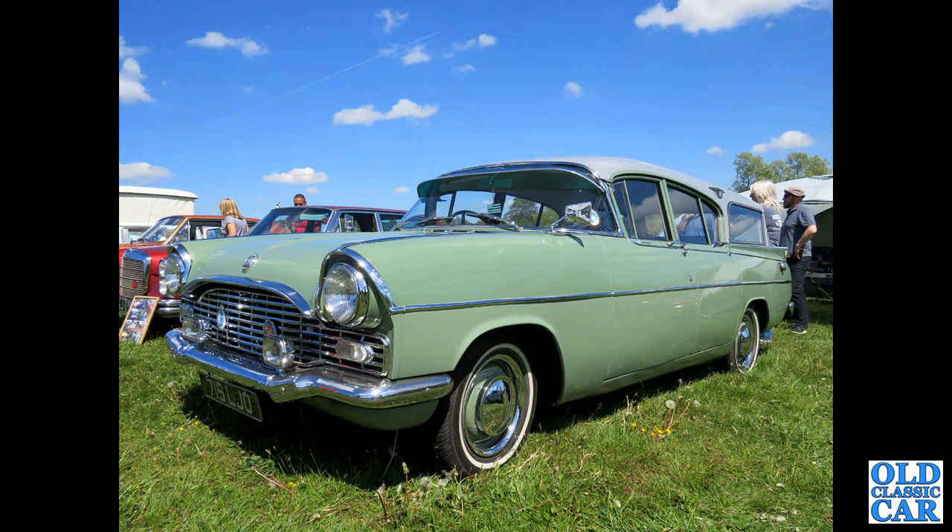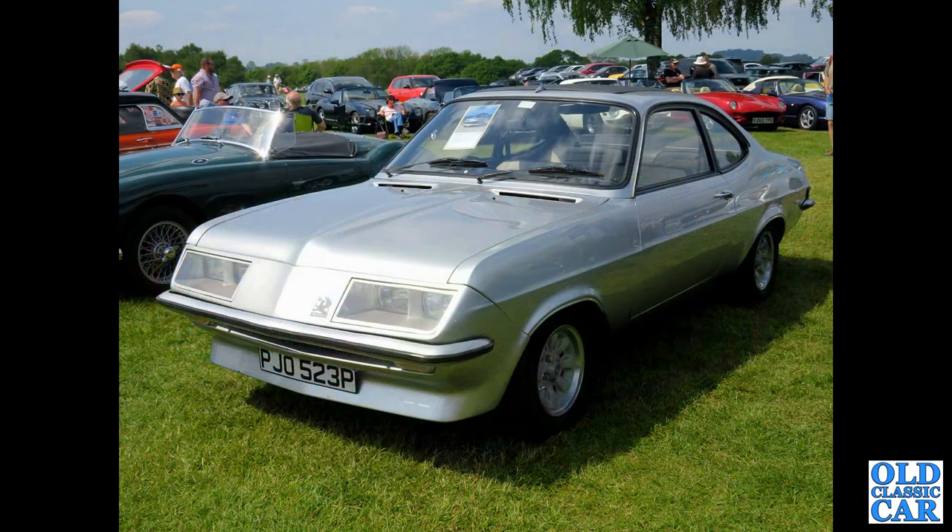715LJO — that's a PA Velox Friary estate from 1961, on a particularly sunny day at a classic car show. Next up, a 1974 Firenza HP, or the Droop Snoot as they were called.